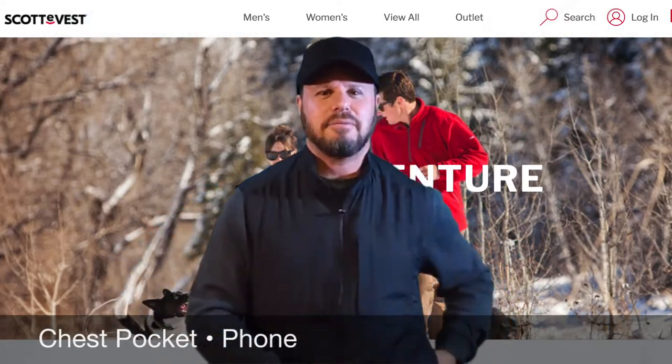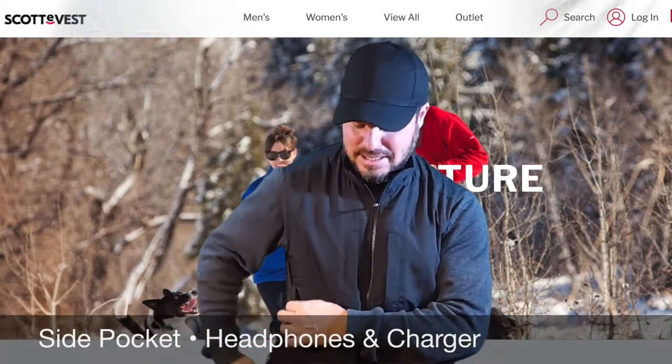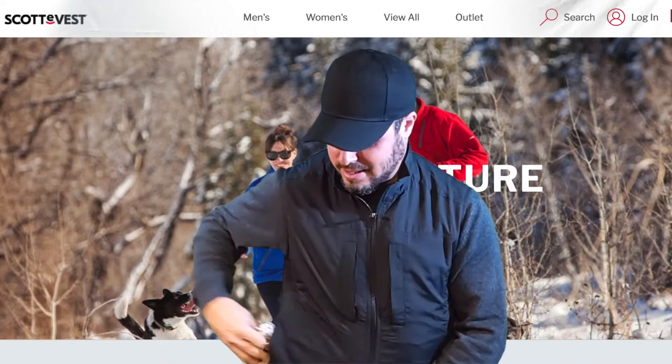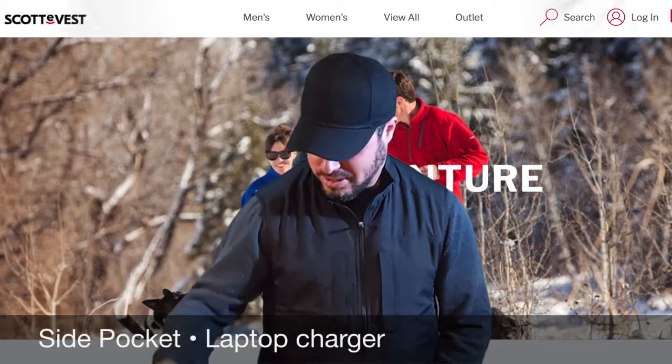Let's see what's in this left pocket — headphones and a charger. What's in this pocket? An entire Mac battery adapter, which was in the front pocket.